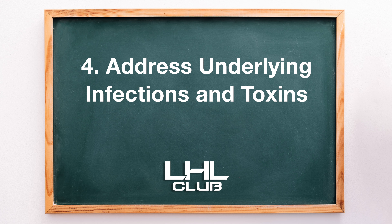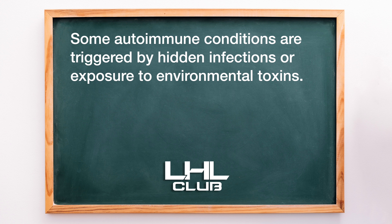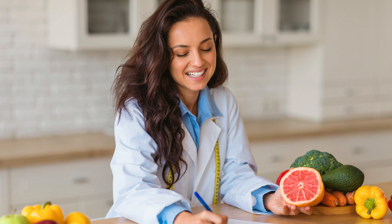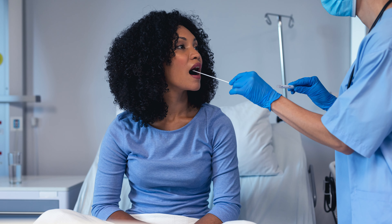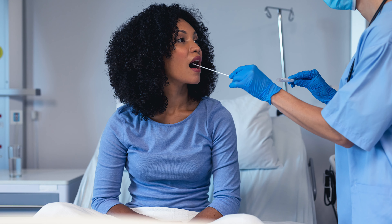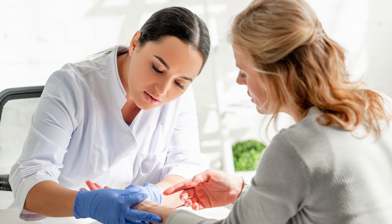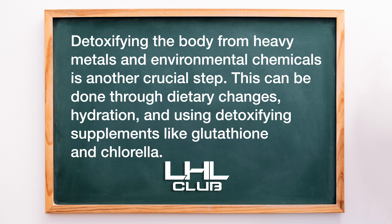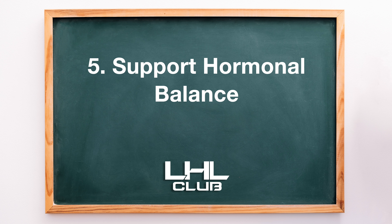Ensuring proper sleep and incorporating mindfulness into daily life can reduce stress and support overall health. 4. Address underlying infections and toxins. Some autoimmune conditions are triggered by hidden infections or exposure to environmental toxins. Common culprits include viruses, bacterial infections, or mold exposure. Detoxifying the body from heavy metals and environmental chemicals is another crucial step, done through dietary changes, hydration, and detoxifying supplements like glutathione and chlorella.